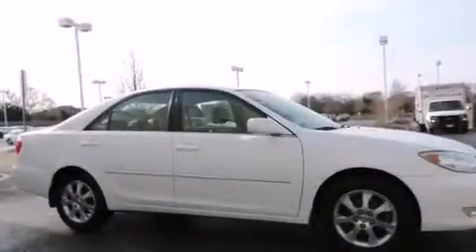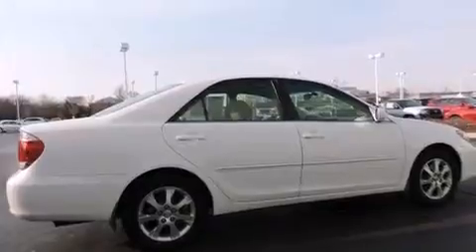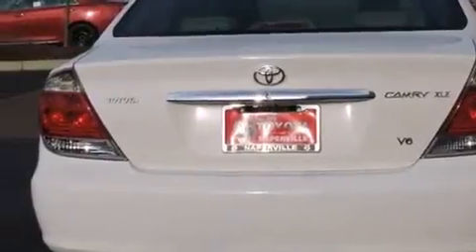All of the following features are included: a power moonroof, an eight-speaker stereo system, alloy wheels, a CD player, a leather-wrapped steering wheel, dual-power seats, air conditioning with automatic climate control, a split-folding rear seat, and cruise control.